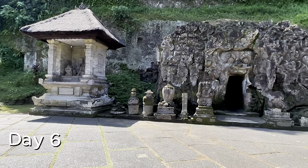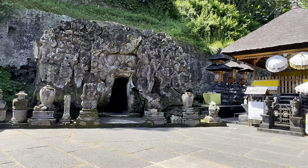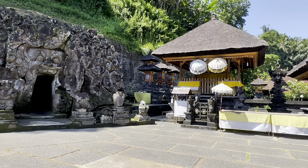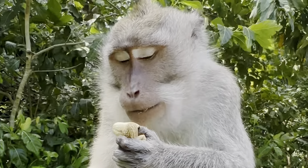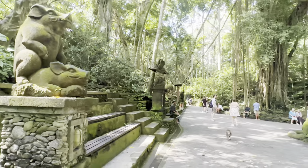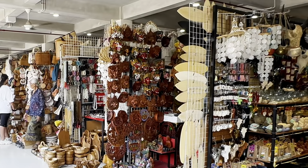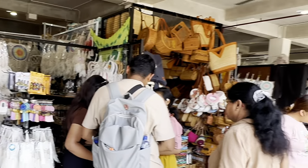Your visit to Ubud on day six will take you to Goa Gaja, the elephant cave, which was built in the 9th century and served as a sanctuary. We then go to say hi to the monkeys at the Sacred Monkey Forest Sanctuary. Ubud Traditional Art Market is the best art market in Ubud.